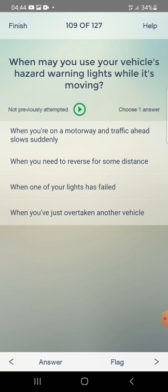When may you use your vehicle's hazard warning lights while it's moving? When you are on a motorway and traffic ahead slows suddenly — yes, that's correct.